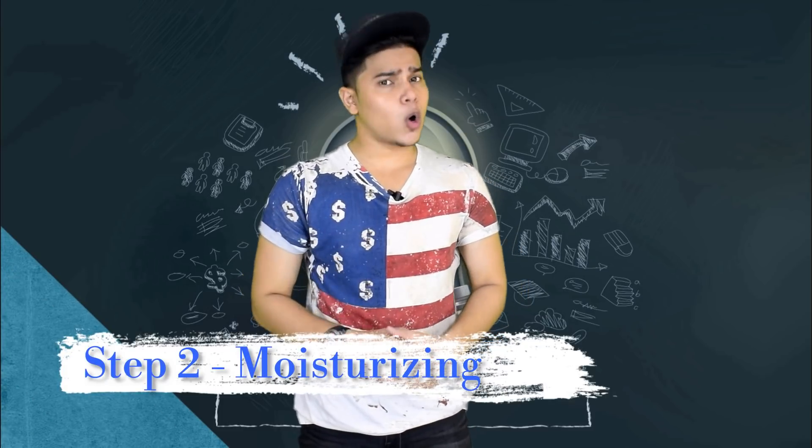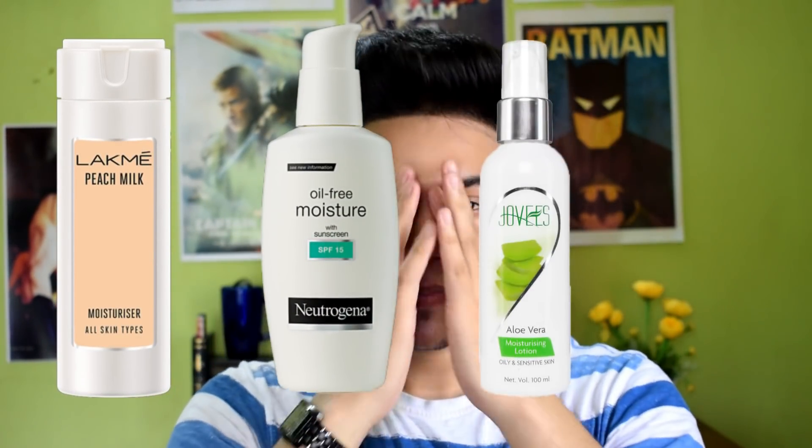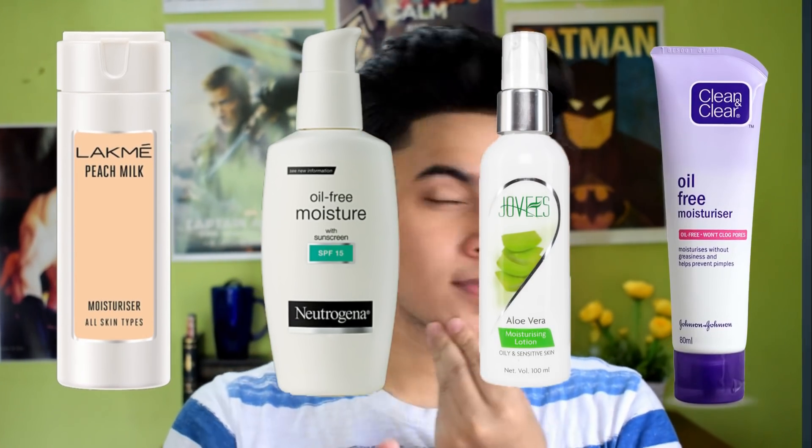Now step number 2 is moisturizer. After cleaning your face with face wash, it is very important to apply moisturizer. Because after washing your face, the natural moisture from your skin is lost. Using moisturizer will keep your skin soft and restore moisture. Moisturizer also helps control excess oil on the skin. Personal favorite moisturizers include Lakme, Beach Milk, Neutrogena Oil Free Moisturizer, Jovees Aloe Vera Moisturizer Lotion, and Clean and Clear Oil Free Moisturizer.